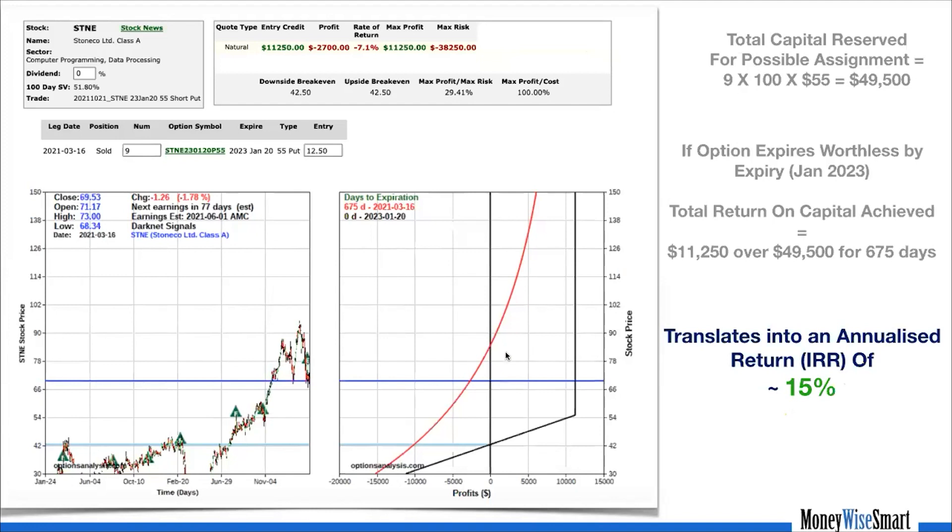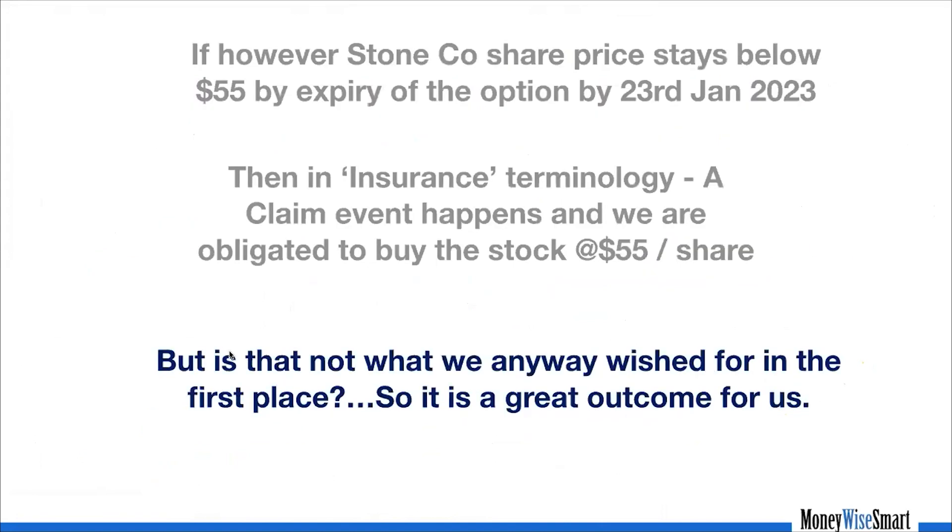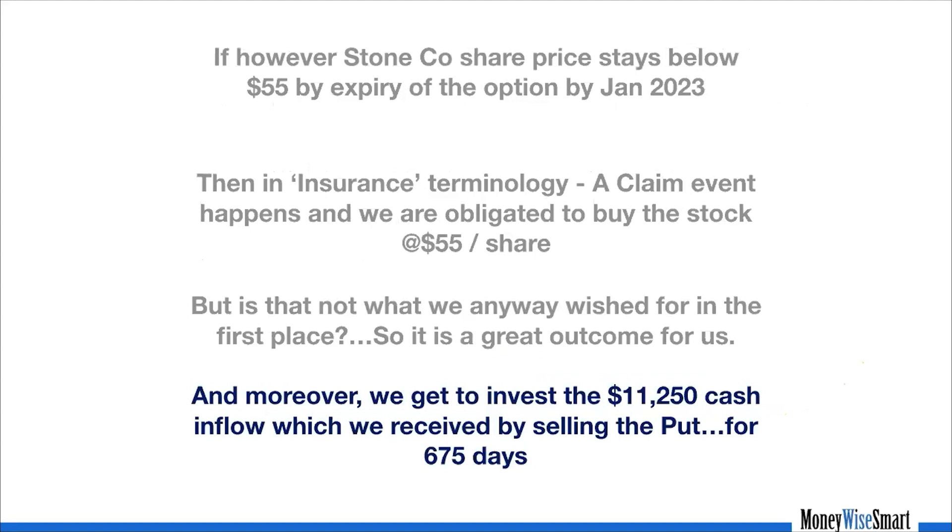However, if the StoneCo share price falls below $55 by the expiry of the option, then — similar to the insurance terminology — a claim event happens and we are obligated to buy the stock at $55 a share. In option terminology this is called an assignment. But is that not what we anyway wished for in the first place? Unlike an insurance company which has to pay out a claim, on assignment we end up owning the stock at $55 — which we wanted to do — and moreover we get to invest the $11,250 cash inflow for 675 days.